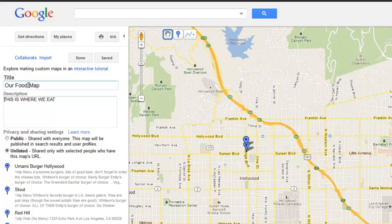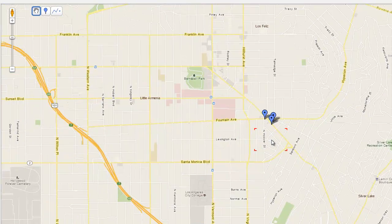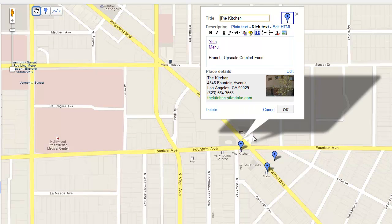You can change the title, description, and make it public if you so choose. You can see I've already added a few places on the list and they're marked on the map. So if I know I'm going to be in a specific part of town, my friends and I can just look up our recommended places in that specific area and decide where we want to go.